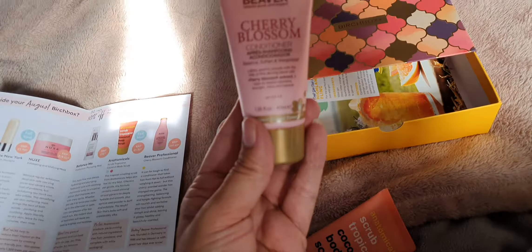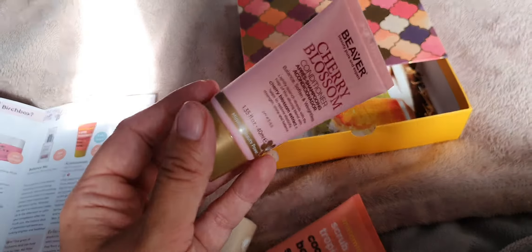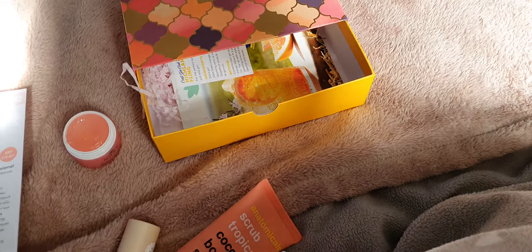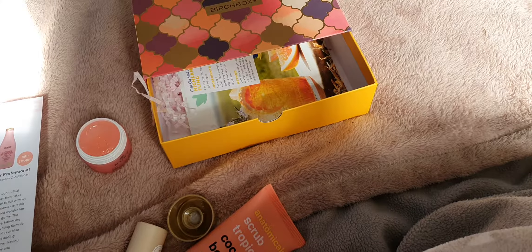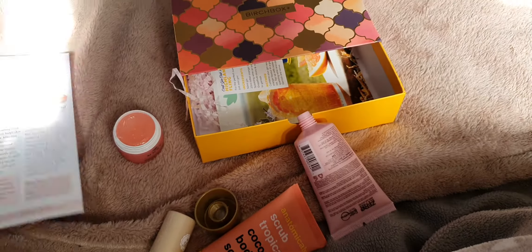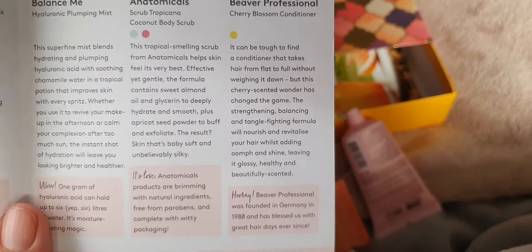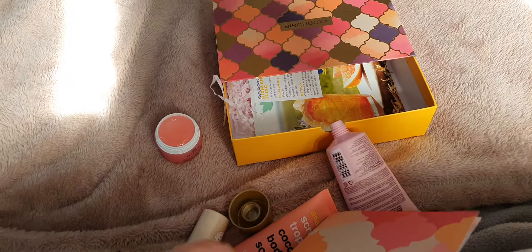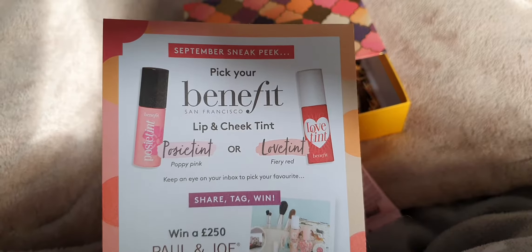And lastly, iBeaver cherry blossom conditioner. Camera, please focus! I always find it a shame that they don't do the shampoo as well so you can try the set. I've got that gel stuff on my finger and everything slips around. Oh yeah, that doesn't smell as cherry as I thought it would. Still nice though. Recommended retail is £19.40, but again - what size is it? If it's a litre, fine-ish, but that is just a little one. That's not going to go far with my long hair.